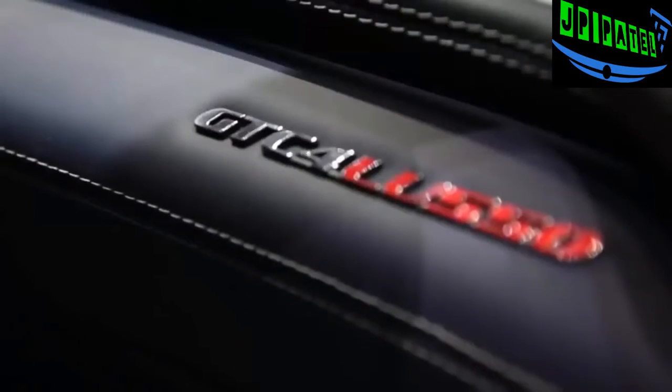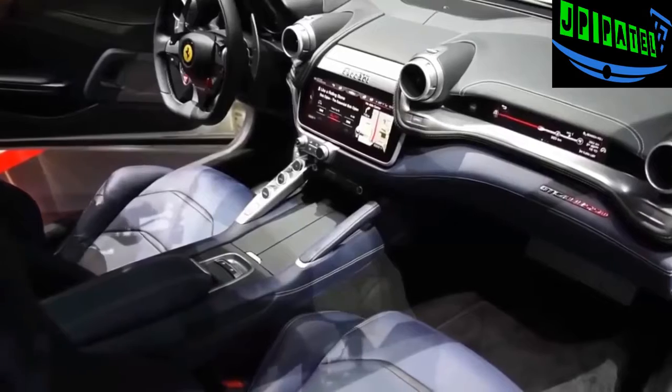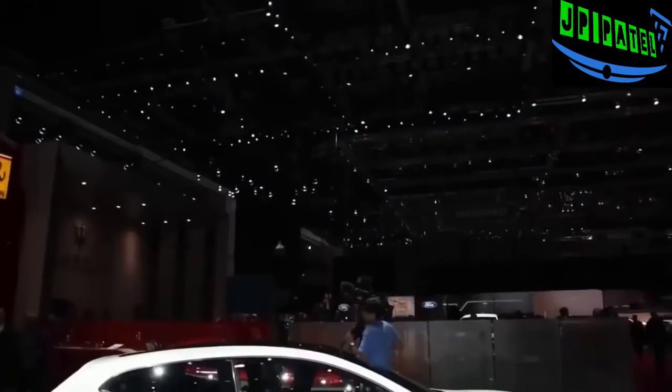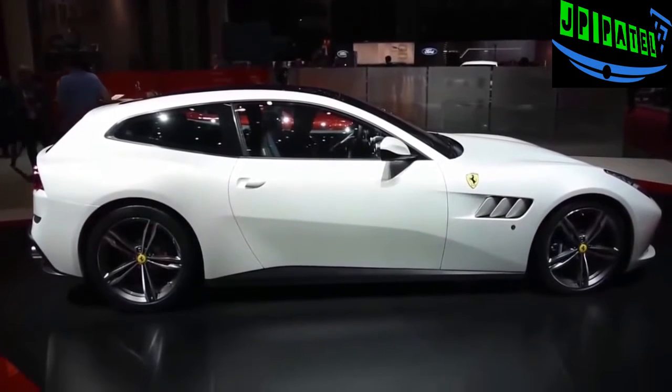Besides the FF it replaces and the LaFerrari, this is the third Ferrari to use all-wheel drive. The Grand Tourer also uses rear wheel steering, which makes it more agile at lower speeds while increasing stability and responsiveness at higher speeds.